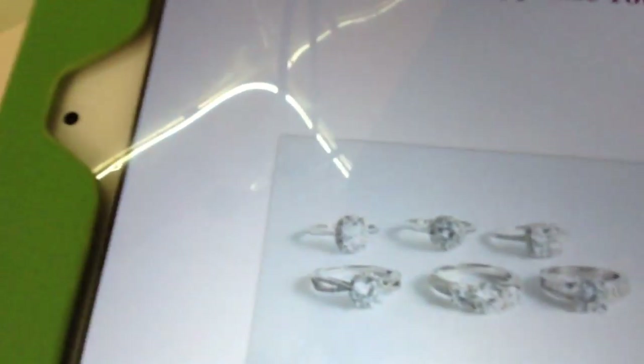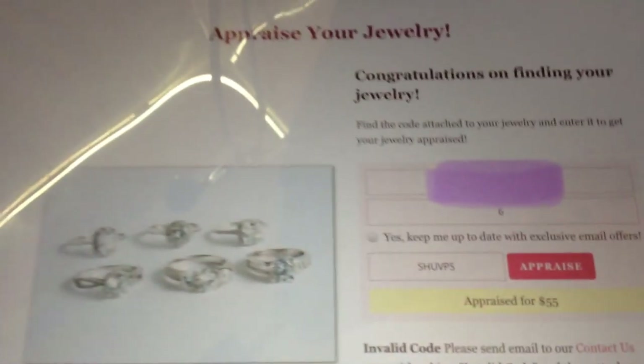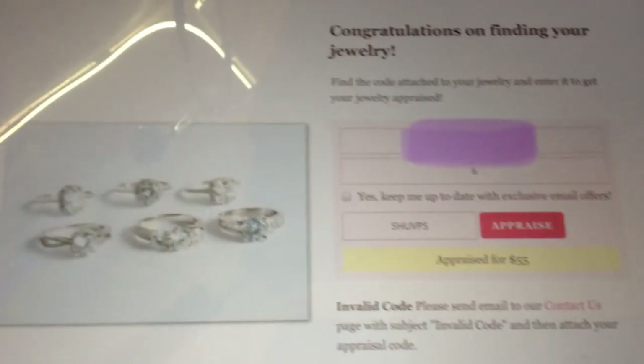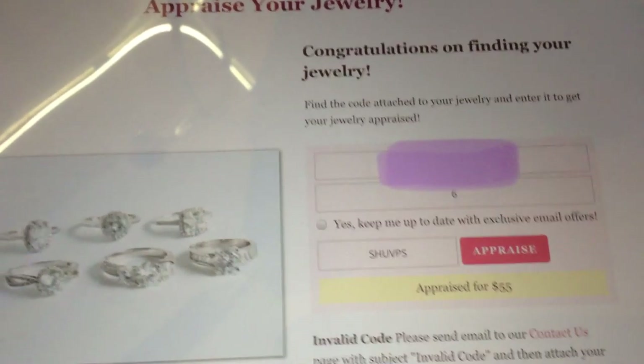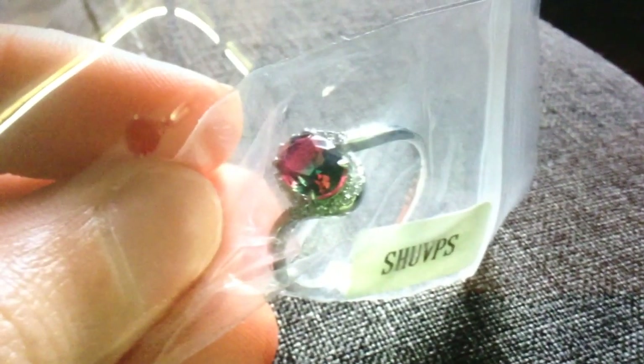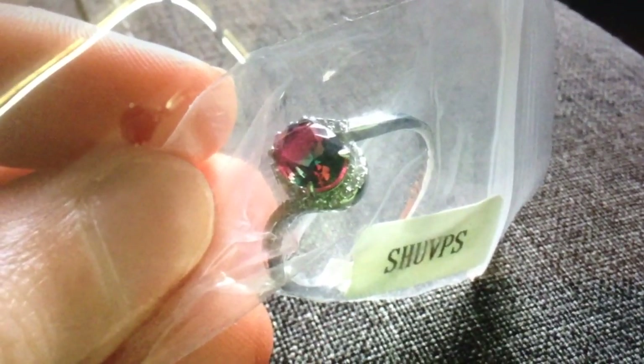Hi everyone! Before opening this bath bomb today — this is the second one, more like a bar — I want to mention that the first one I bought and opened was appraised for $55. That's the one you saw in the last video, the one from the watermelon bath bomb.